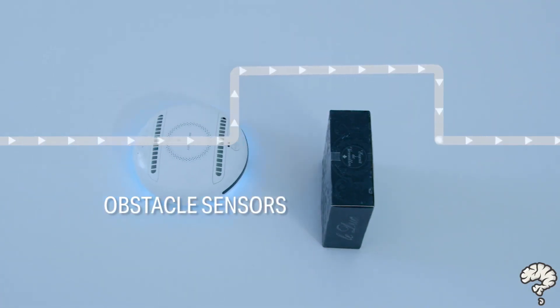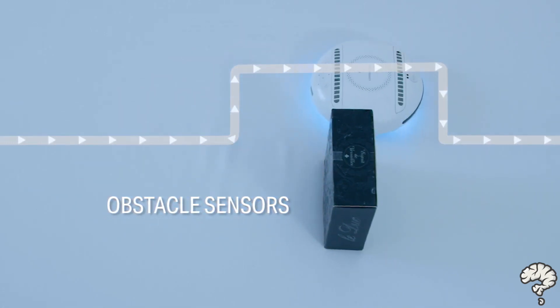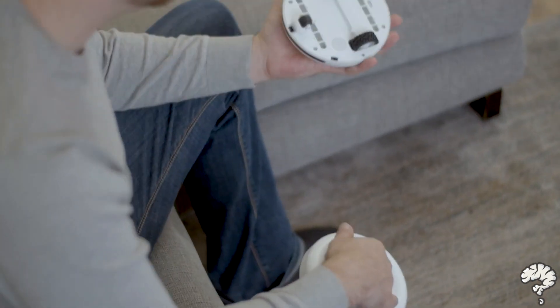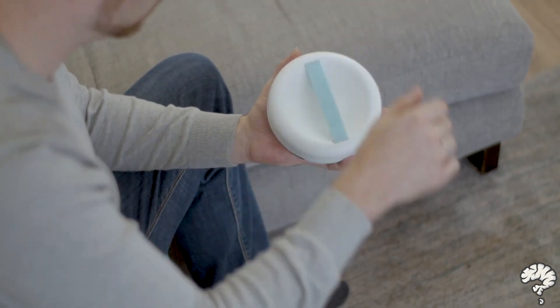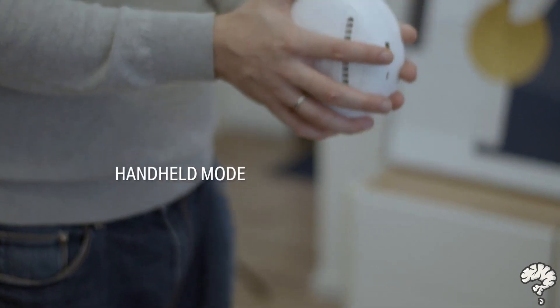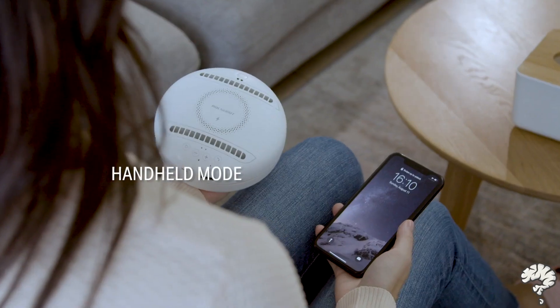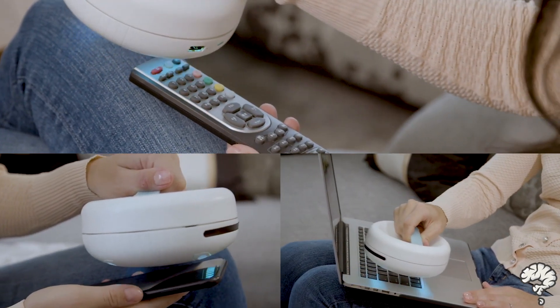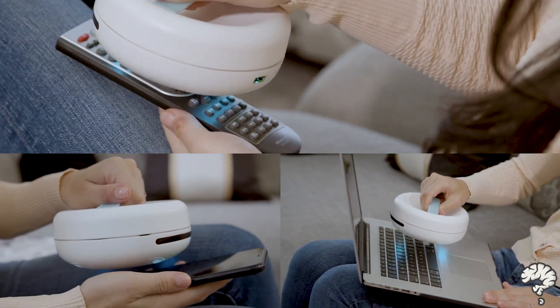Also, sensors that can detect walls and any other obstacles preventing it from crashing. Smart sensors can also control the roll once someone picks it up. Switch RockyBot to its handheld mode to sanitize and disinfect any surface — place the handle cover on the RockyBot and pick it up to clean with ease.